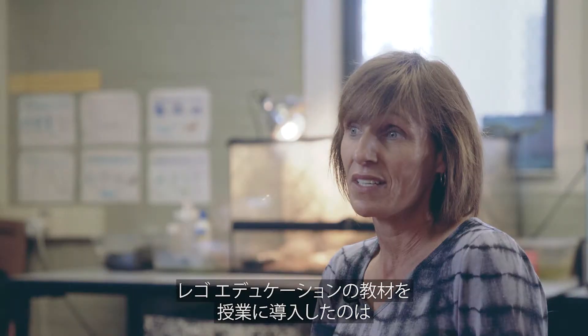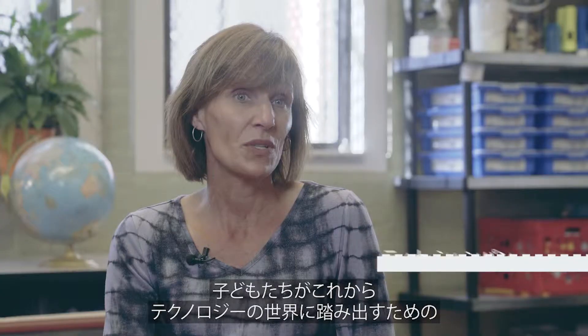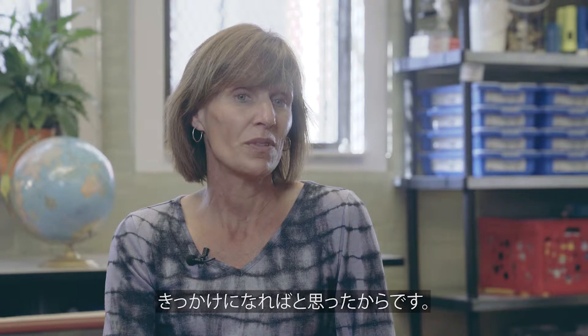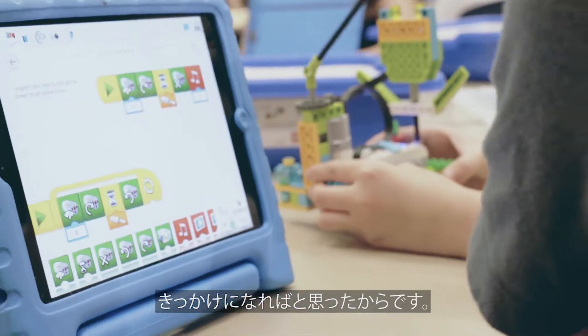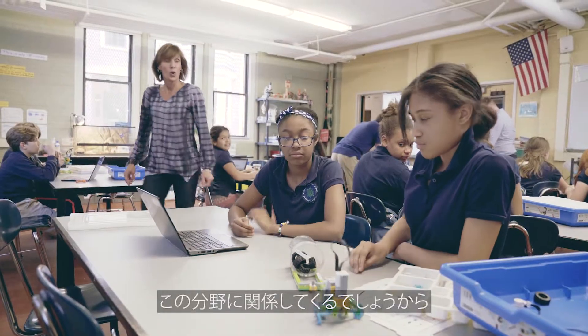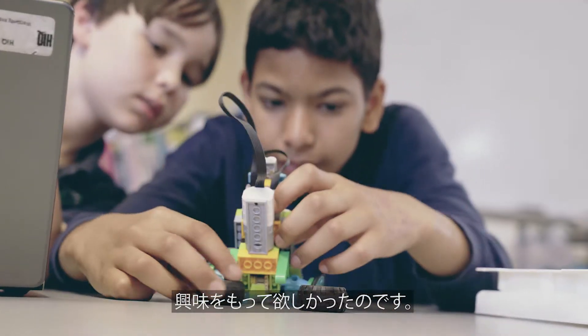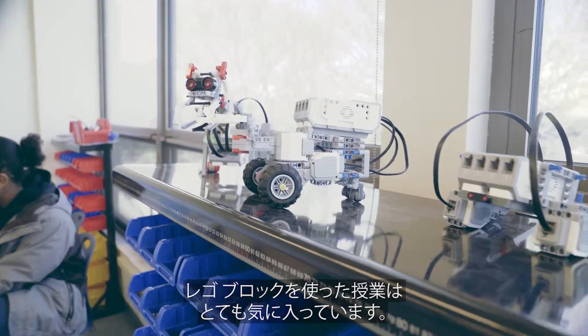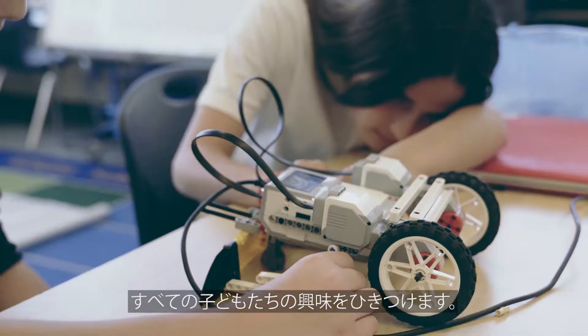By bringing LEGO Education into the classroom, I was hoping that my students would be inspired to venture into the technology. I feel like a lot of the jobs in the future are going to be in that field and I was hoping to get them excited. I really love incorporating LEGO bricks into my teaching, mainly because the students love it. It's very engaging for all students to be able to have this hands-on approach to learning.